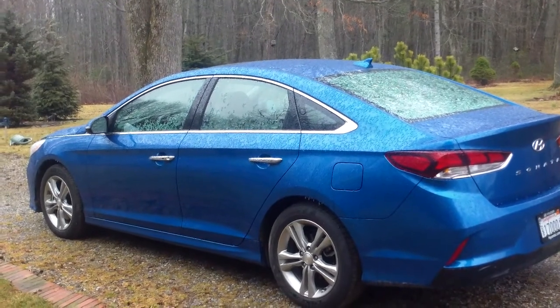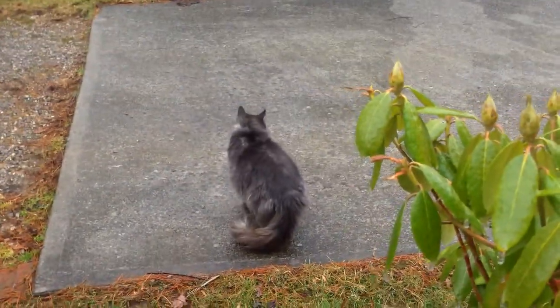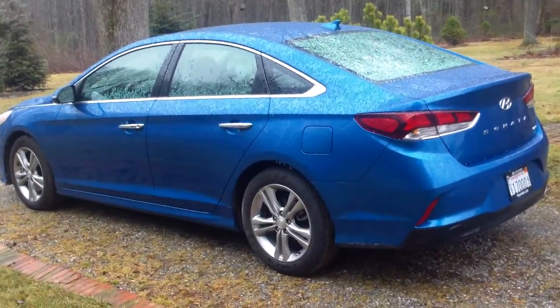Anyway, I'm going to go back inside before this thing shorts out from the rain. I think Mr. Fuzz here probably wants to go back inside as well. I should have a full review up on the site shortly.